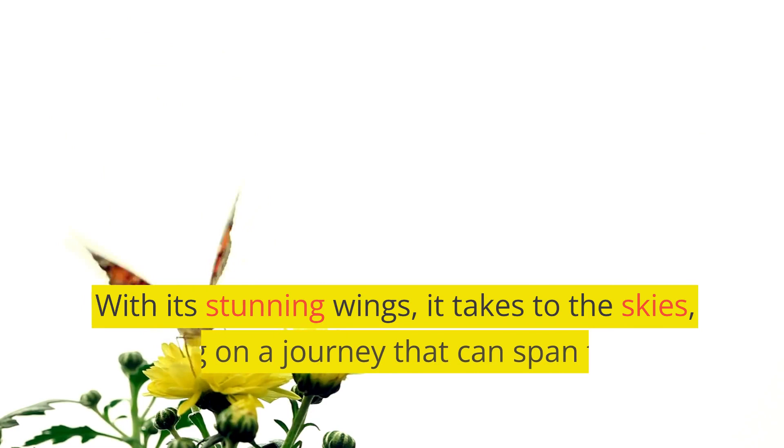With its stunning wings, it takes to the skies, embarking on a journey that can span thousands of miles.